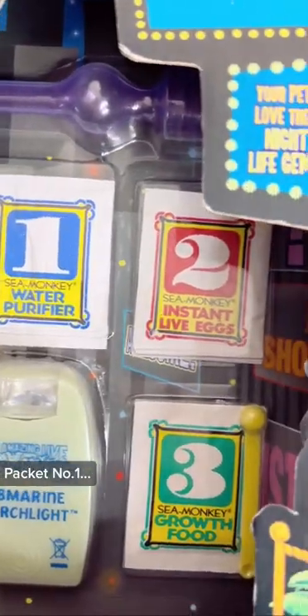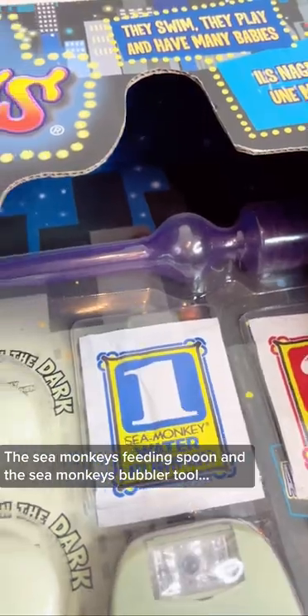It also includes the submarine searchlight, packet number one, packet number two, packet number three, the Sea Monkey's feeding spoon, and the Sea Monkey's bubbletool.